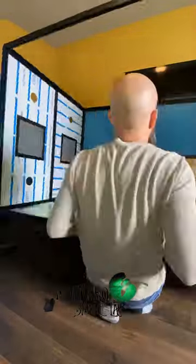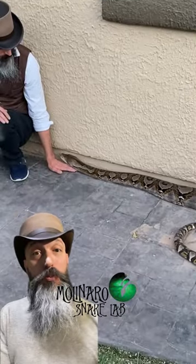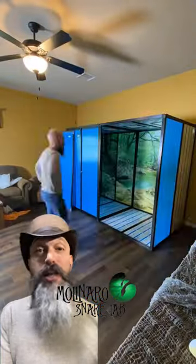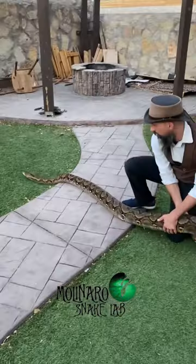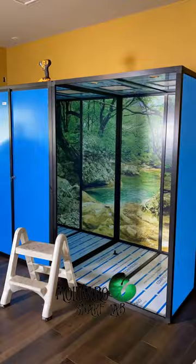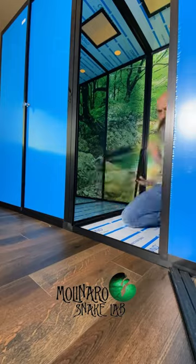After putting this together, I realized that it's actually two enclosures hooked together. In the future, if I needed two large enclosures, these could easily be separated. I've been working on building this a little bit each day. I was able to finish building the cage itself today. The next steps will be setting up heating, lighting, and decorating the enclosure.